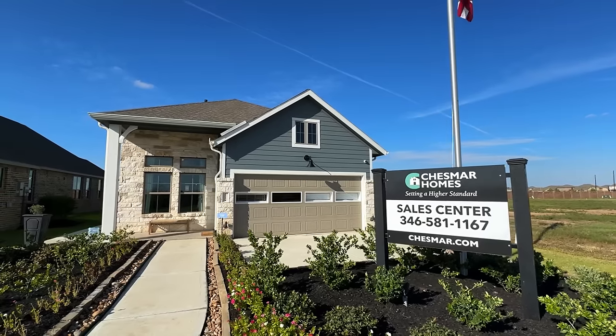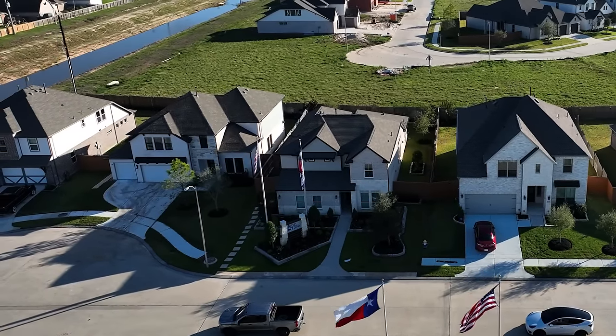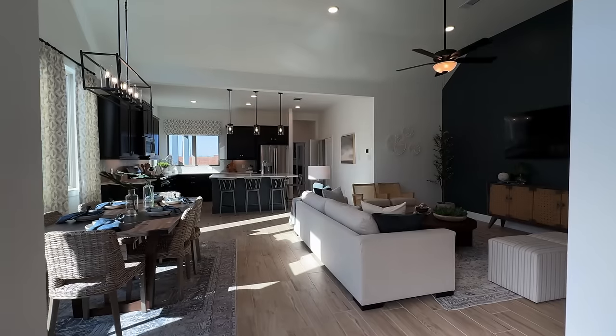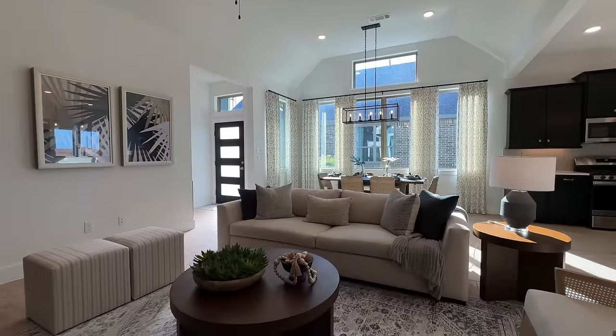The first builder we're checking out is Chesmar Homes. Here in Marvida they're building two different products: some smaller 30-foot patio homes starting around 1,600-1,700 square feet, and a 45-foot product, which means a 45-foot wide lot with 35-foot wide homes. We're inside their model home, which is just under 2,000 square feet and would come in just above $300,000. The front door comes in from the side of the house and opens up into a really big open-concept living area.